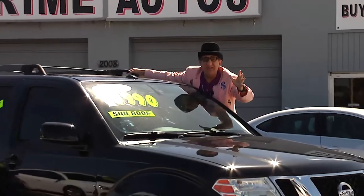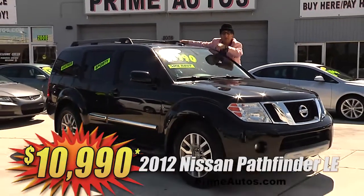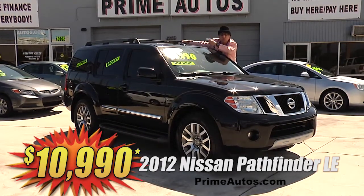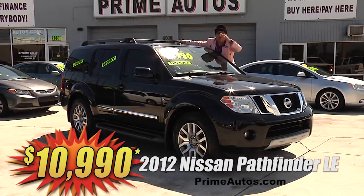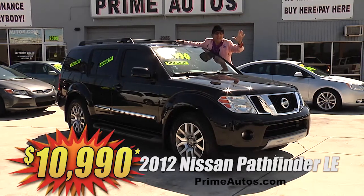Talk about totally loaded and luxurious — this 2012 Nissan Pathfinder is the top-line LE Edition with premium leather, third-row seat, moonroof, Bose sound system with CD, satellite radio, Bluetooth, running boards, alloys, and more. And you can get it all for only $10,990.